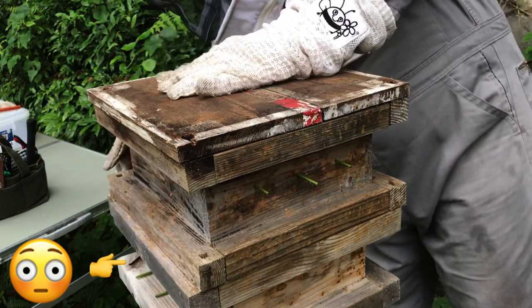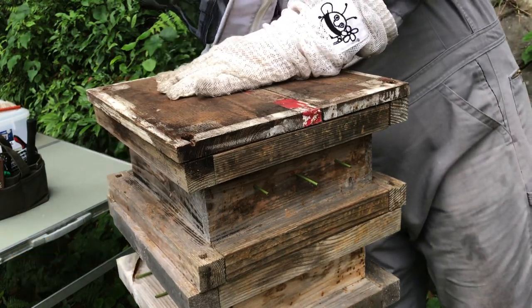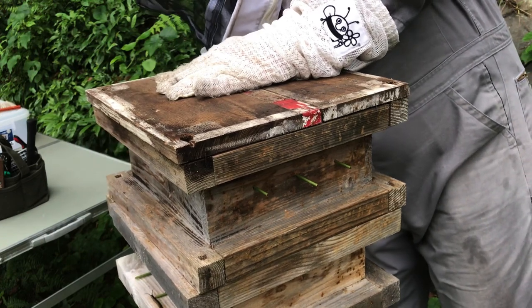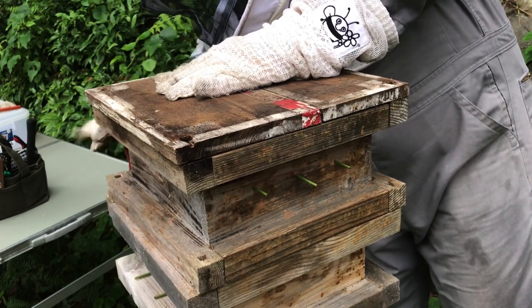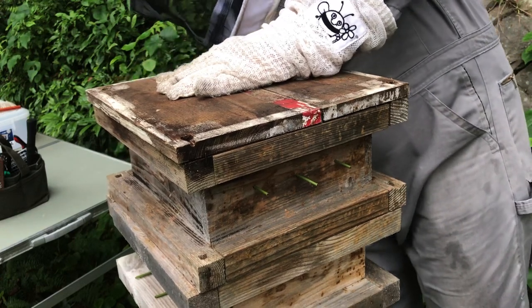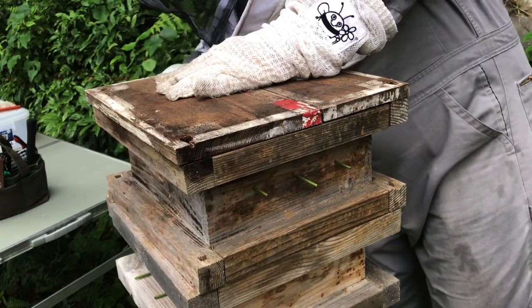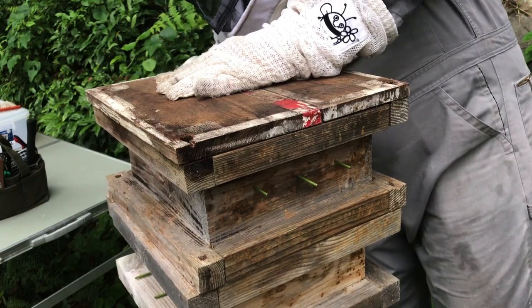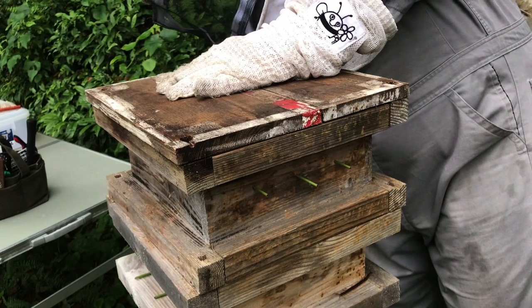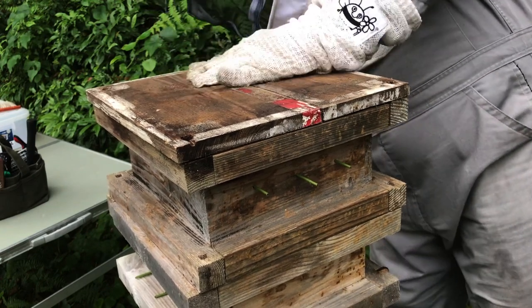This hive that I'm harvesting — I've had it for about four years, it's one of my oldest hives. Lost a ton of hives last year due to disease, but this one is still troopering on. It's quite a big colony. I'm hoping to get a pretty good supply of honey out of it, but until we open it up, never know.